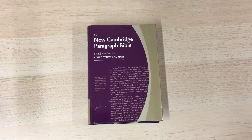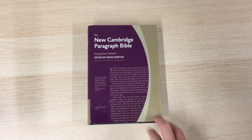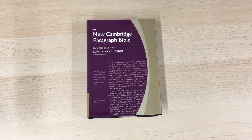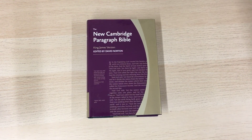It's available as a hardback, as it is here with this nice dust jacket, and it's also available in calfskin leather. The hardback retails for £25. The calfskin leather one is a very nice binding indeed and that retails for £100.